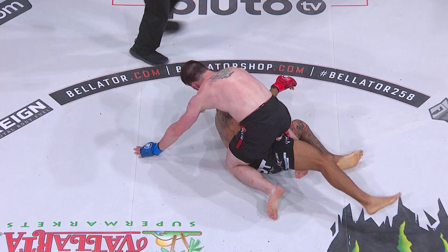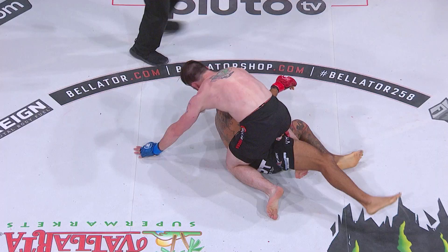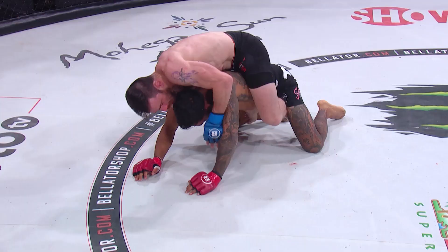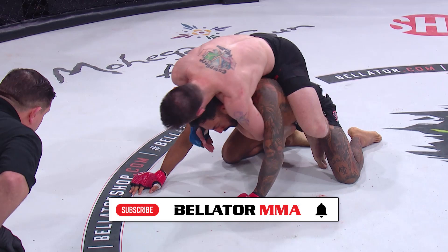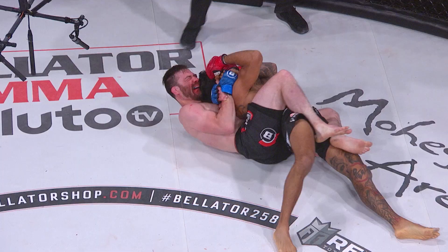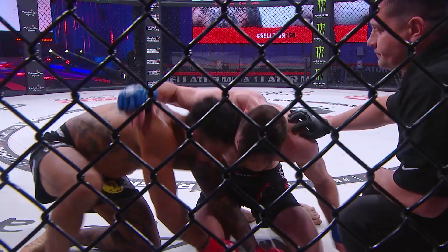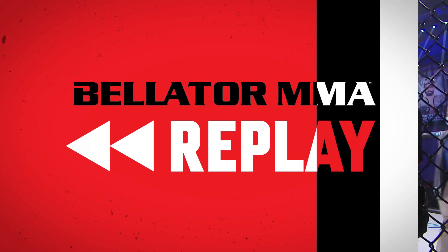That was a big shot that Johnny Campbell landed — a hammerfist — now has Corrales back, getting his hooks in. Campbell is looking for potentially his eighth submission win. And there it is: Johnny 'Cupcakes' Campbell wins his Bellator MMA debut in scintillating fashion. He's got every reason to celebrate — that was a big win. That nice uppercut right there is what started the downfall.